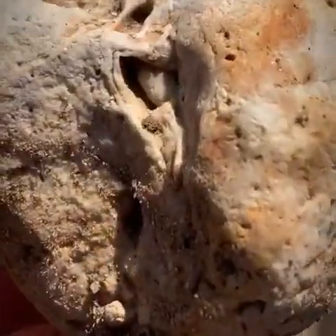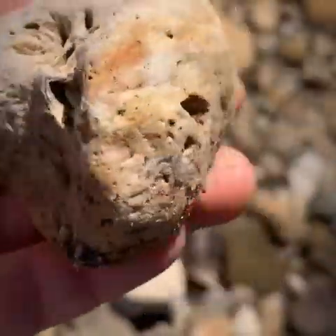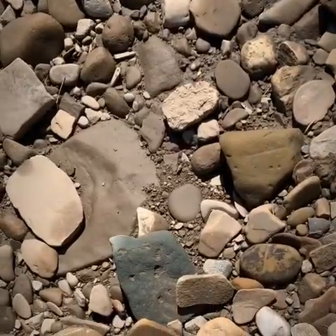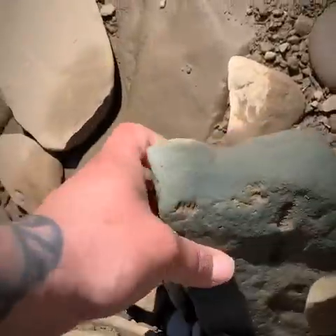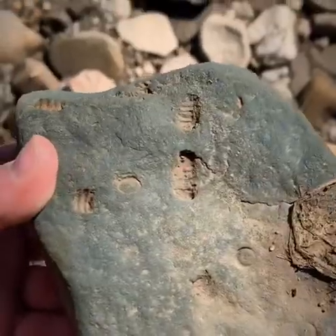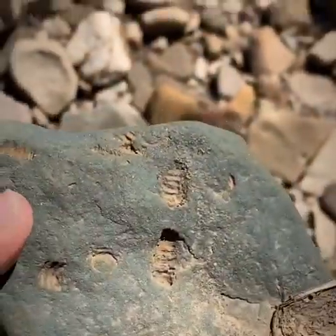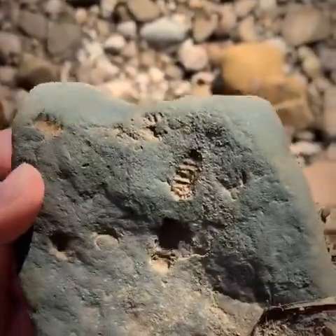This guy has some cool textures in it — it's kind of sparkly; I don't know if you can see that. I've been finding a lot of these, but look how blue this is — like turquoise! That's really cool. I just wanted to document it; I really like that color.